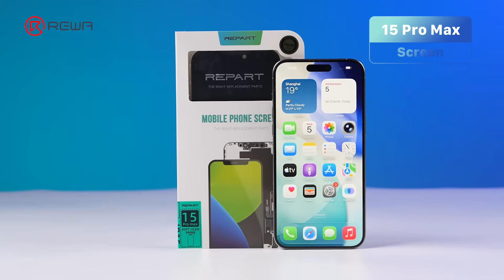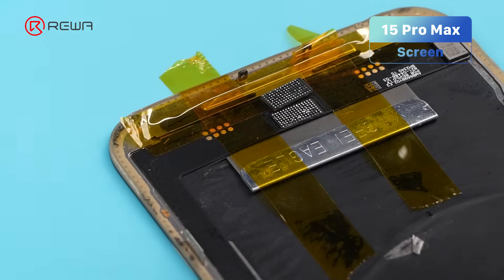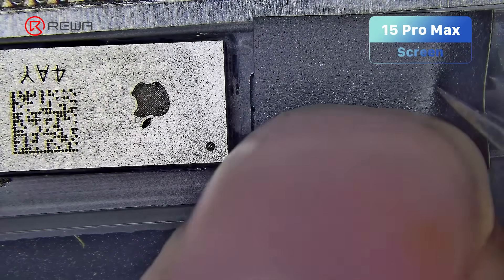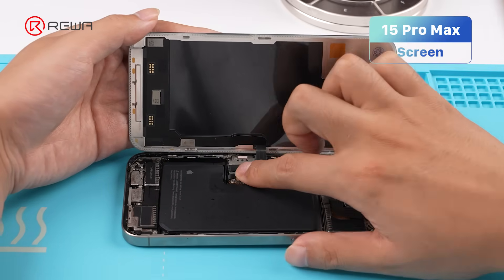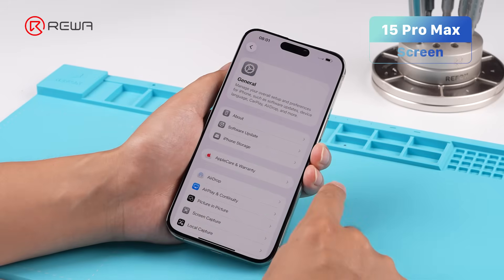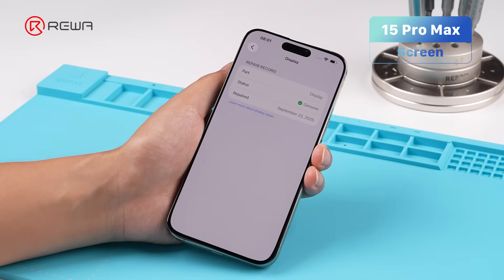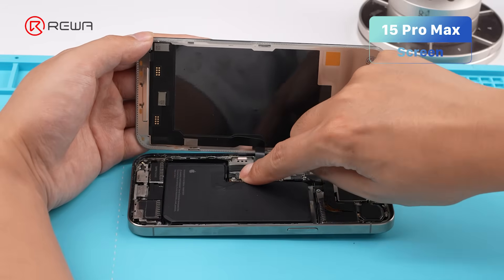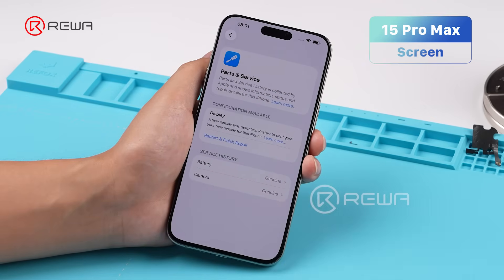For iPhone 15 and 16, things get more interesting. We transplant the original screen IC to an aftermarket screen of a 15 Pro Max, then transfer the original front sensor flex to the aftermarket screen. We then install the original front sensor flex to the same screen, install the screen, go to Parts and Service History, and attempt the Repair Assistant.